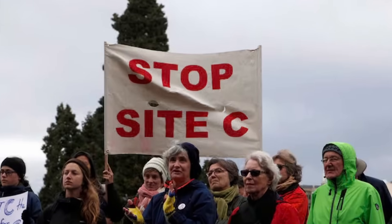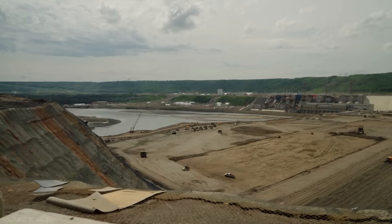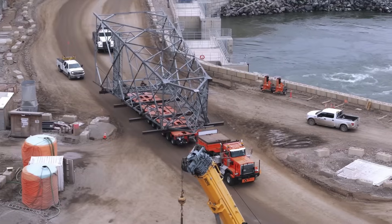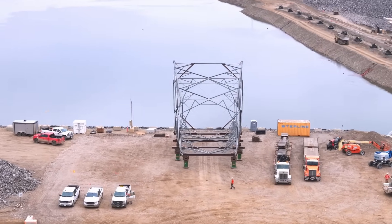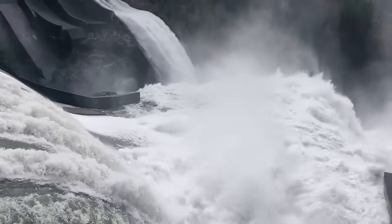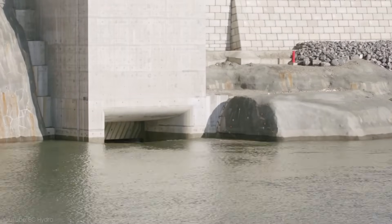Despite the costs and controversies, Site C offers critical benefits. It will provide clean, renewable energy for over a century and is designed to produce electricity on demand, making it more reliable than other renewable sources like wind and solar. By reusing water from the two dams upstream, Site C also generates a significant amount of power with a relatively small reservoir footprint.